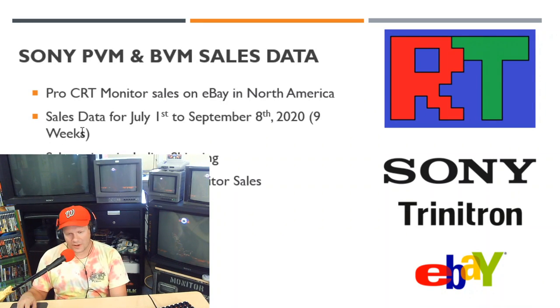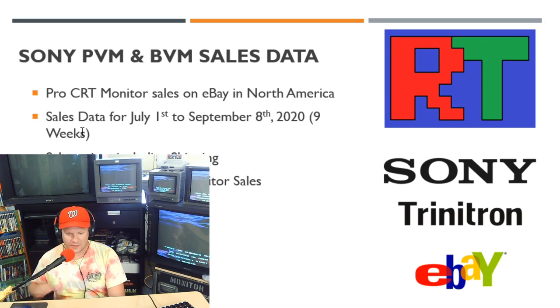Today we're going to be looking at the last nine weeks of sales data. This is going to be exclusively pro CRT monitor sales on eBay, in North America, between the dates of July 1st, 2020 and September 8th, 2020. Most of these sales do include shipping, and that's going to be noted if they don't — I'll have a little note beside each item that did not include shipping.